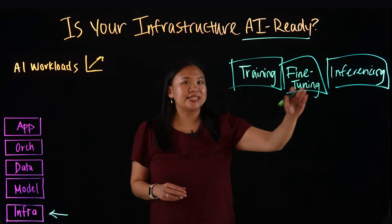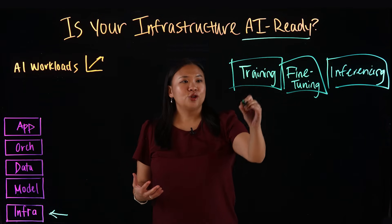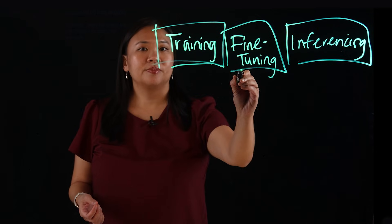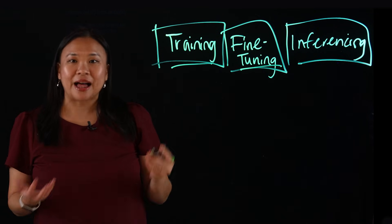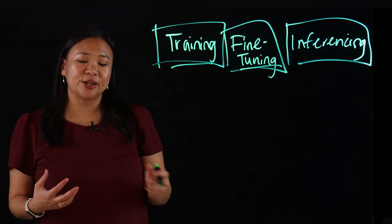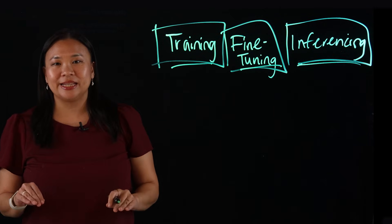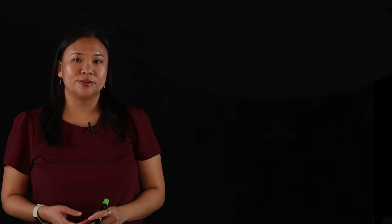Each phase has very different demands. Training needs extreme parallel compute and storage throughput. Fine-tuning needs a balance of compute and IO to iterate quickly. And inferencing needs low latency and high reliability for production workloads.